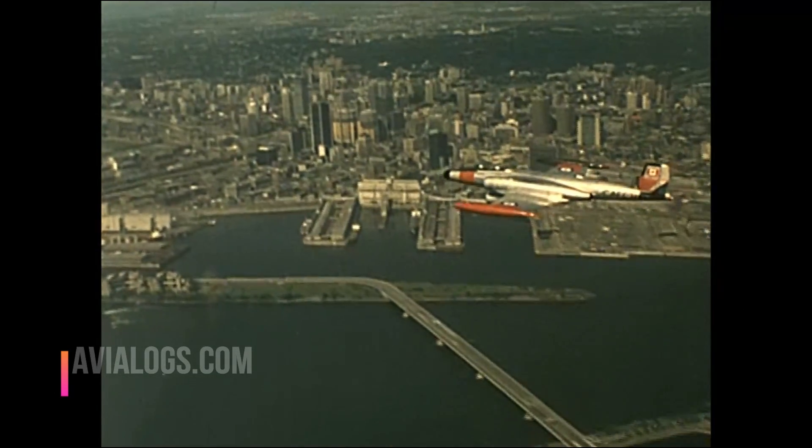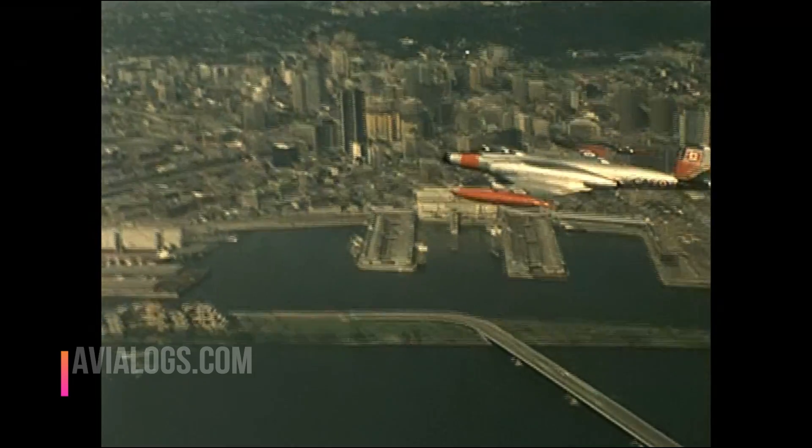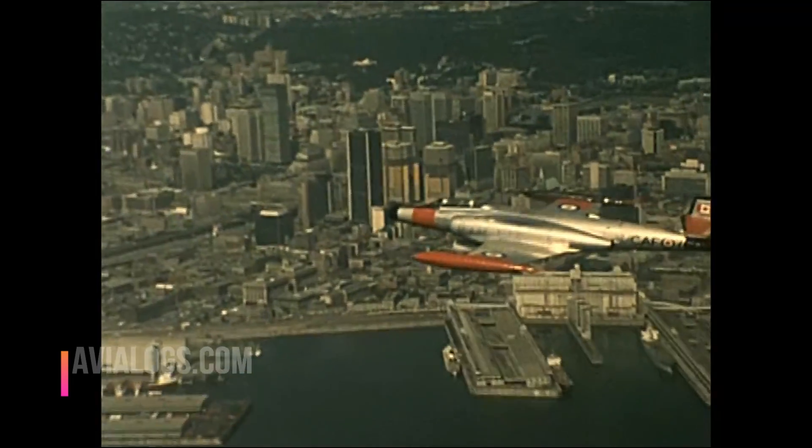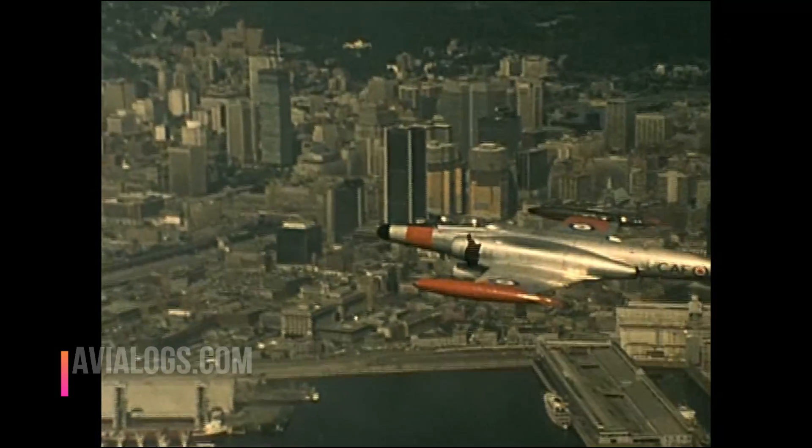You are watching the last flight of the last CF-100 in the world.